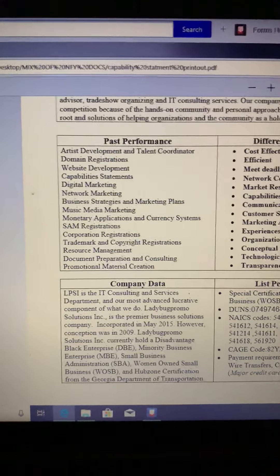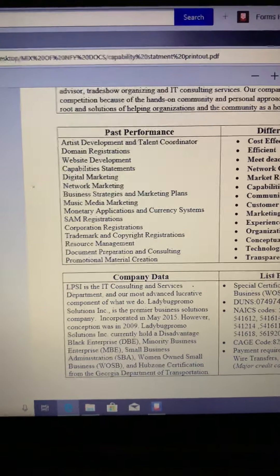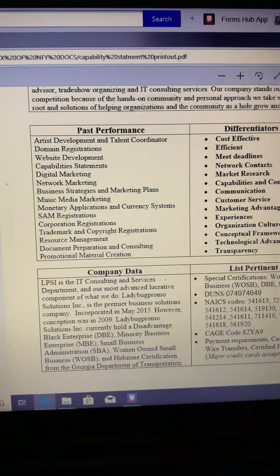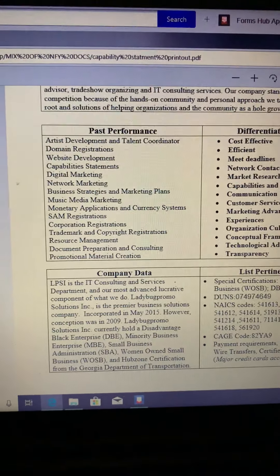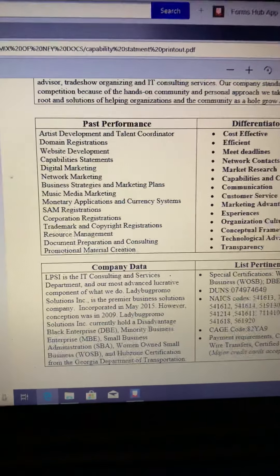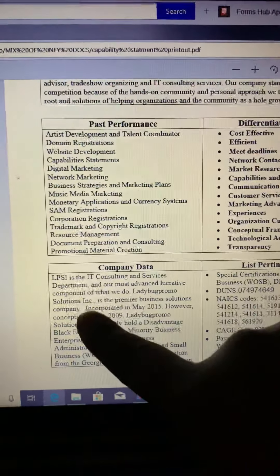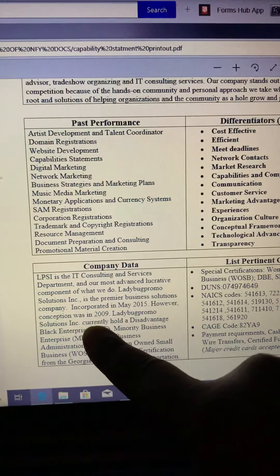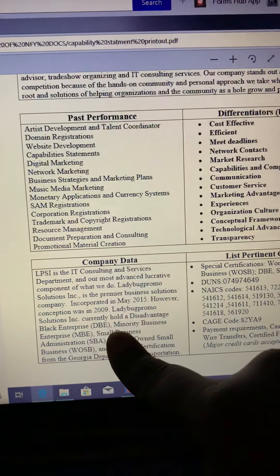LPSI is the IT Consulting and Services Department — just the acronym for Ladybug Promote Solutions Incorporated. I did want to take the acronym and call that my consulting services department. Anyway, I just want you to see that your company data is basically about your company — it tells the history about your company.